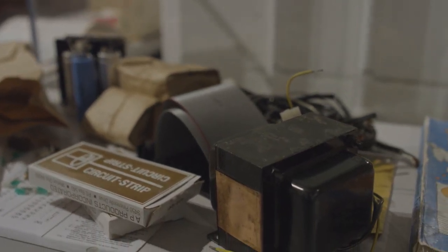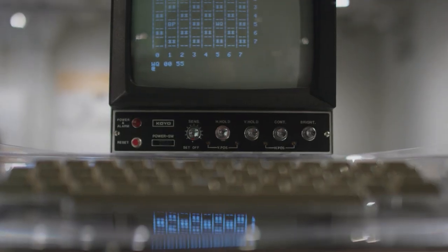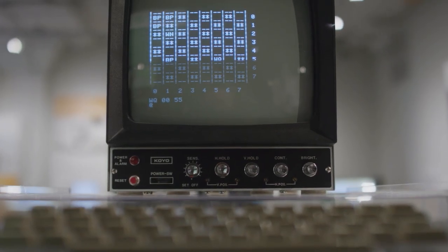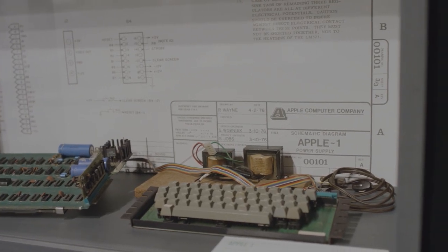Then you would get that stuff home, wire it yourself — they showed you where the wires go. They gave you a mating connector that you put together, and then hopefully you'd power it up and things would work. So Woz designs it, starts giving away the schematics, and then Steve Jobs convinces him that they should sell it instead of just giving away the designs.